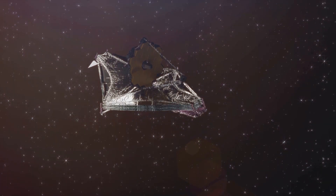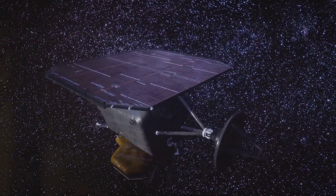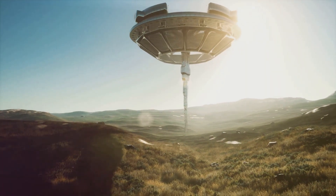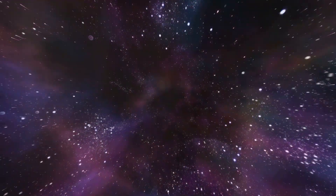But what truly lies hidden on Kepler-452b? Will we ever send a probe to directly explore this mysterious planet? And what if we find signs of life or something even more astonishing? The secrets of Kepler-452b continue to intrigue us, and the journey to uncover them is just beginning.